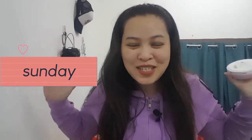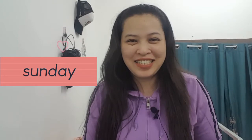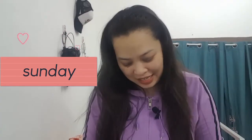Hello guys! Welcome back to my channel. This is Tia and you're watching Tia Vlogs.